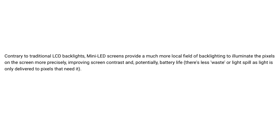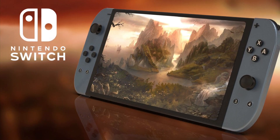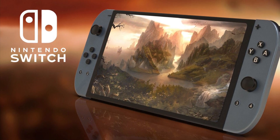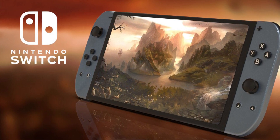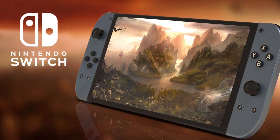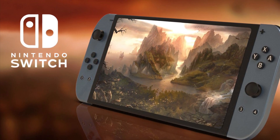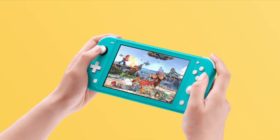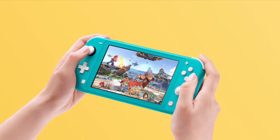If all this pans out to be true and this brand new Switch Pro incorporates this mini LED screen, that could mean this new Switch model could have even better battery life than the revised Nintendo Switch currently on the market. We also can't forget the reports that the Switch Pro will have 4K upscaling, so a different screen would make sense as far as mini LED is concerned. For those saying a Switch Pro is not going to happen — there have been so many reliable sources stating that it will, plus the same thing was said about the Nintendo Switch Mini, which turned out to be the Switch Lite. We will see what happens in 2021, but don't be surprised if a brand new Switch model is revealed.